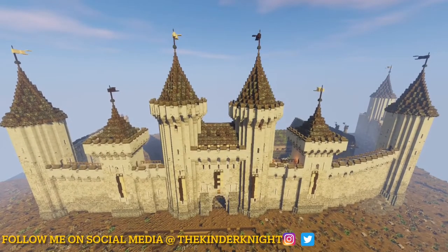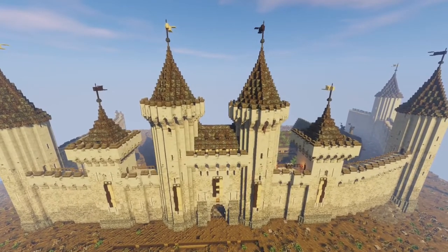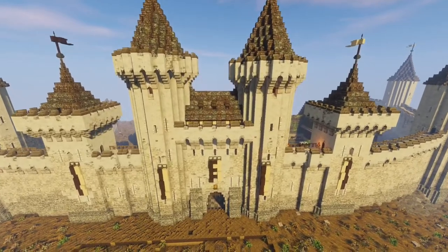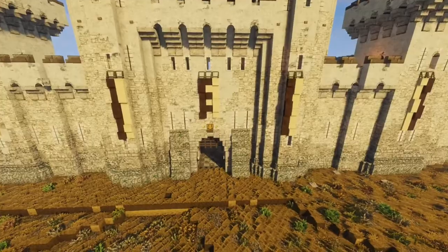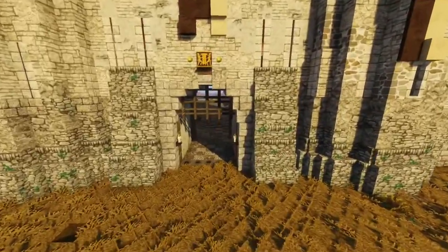Hello and welcome back to the channel. Kinder Knight here and we are back with another video from Dukesboro, the fortified city portion to Castle Gwynhild. In today's episode we are going to be getting on with some more building progression within the city walls, namely the tavern and inn.